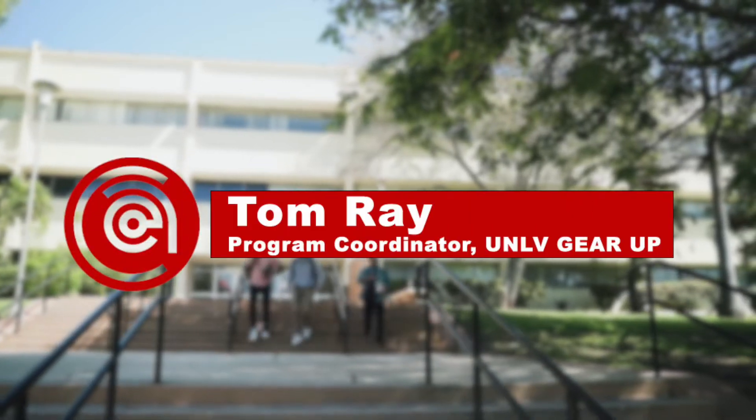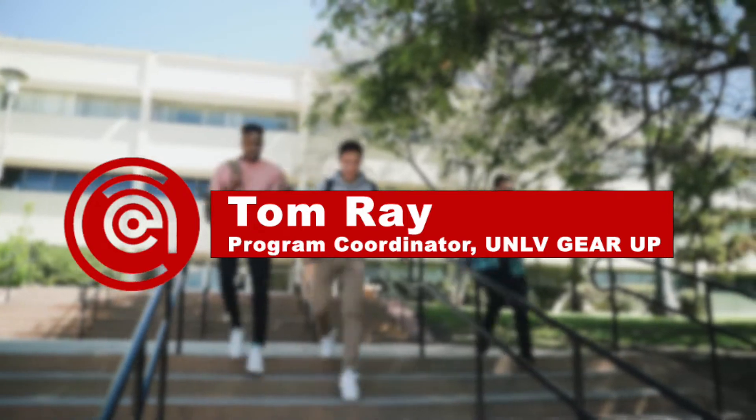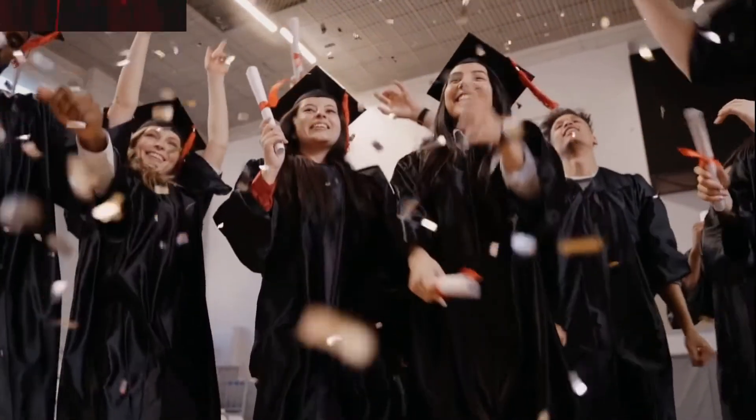Hi everyone, this is Tom Ray again, the program coordinator for UNLV Gear Up within UNLV The Center. I'm here today to talk to you about the correlation — which means the relationship — between GPA, high test scores, and how much money you get for college.